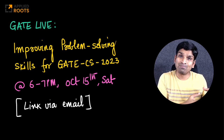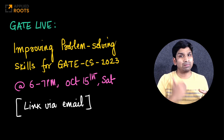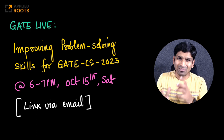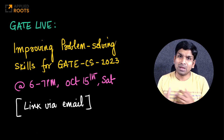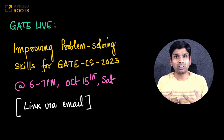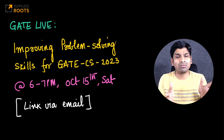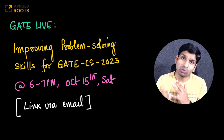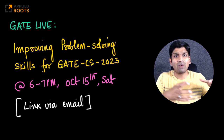We have done similar sessions in the past and students who have incorporated some of these strategies, we have seen them do significantly better. Given that we are somewhere around the middle of October now, we thought it's a good time because many of you would have covered a good number of subjects by now. We have to double down and focus on improving your problem solving skills because your foundations are good now.